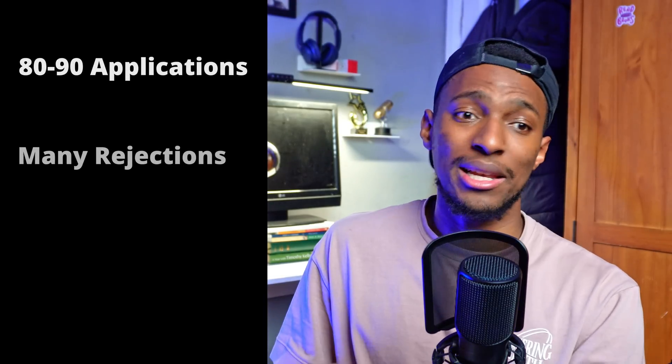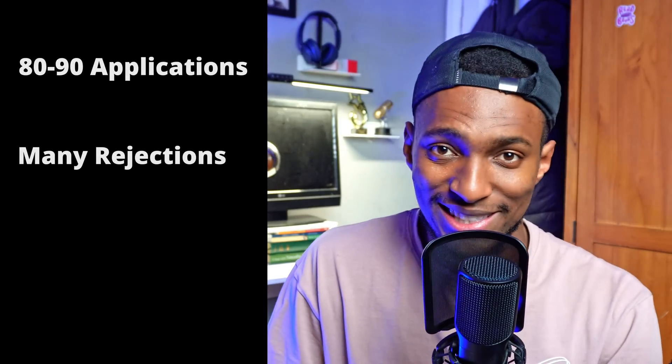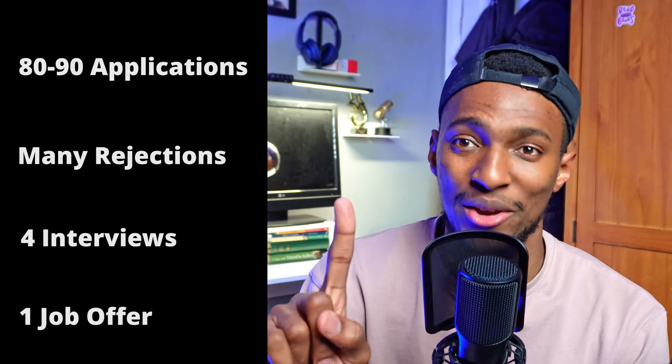For this one job offer I did 80 to 90 applications. This is a bit of an estimate because I lost track at some point, but 80 to 90 applications, loads and loads of rejections. I got four interviews and then of course that one offer.